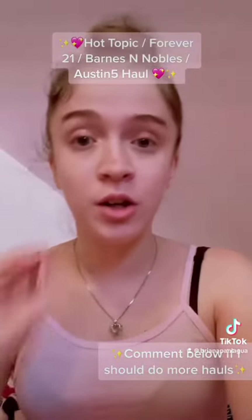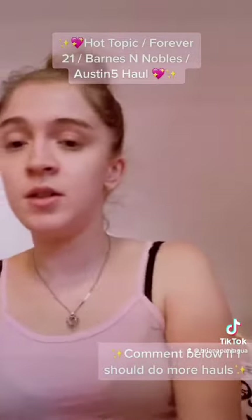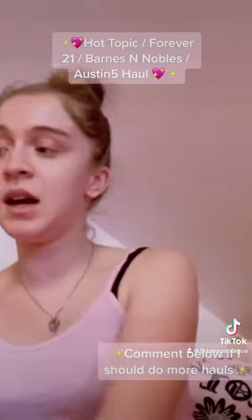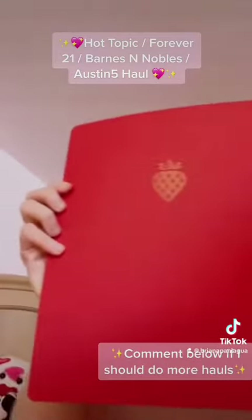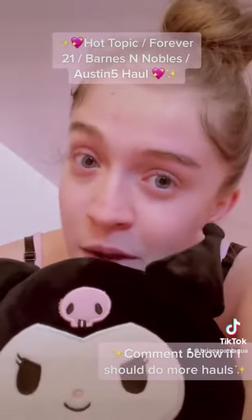Since I'm going to be starting college tomorrow, I got myself a planner — this Kate Spade notebook from Barnes and Nobles — and I got this strawberry notebook from Barnes and Nobles as well. I hope you guys enjoyed my haul, bye!